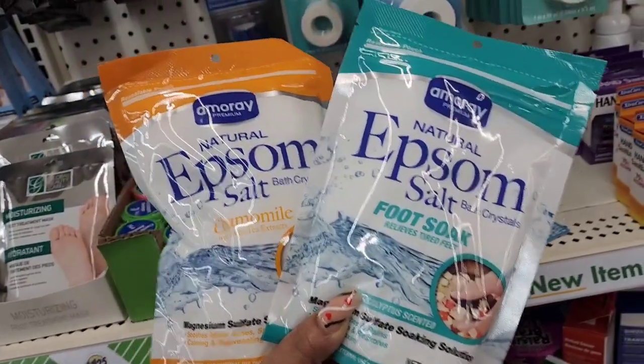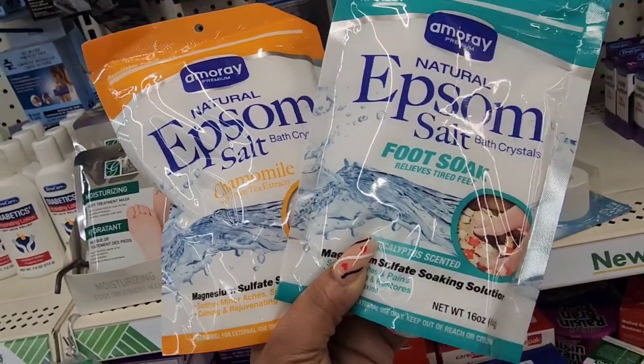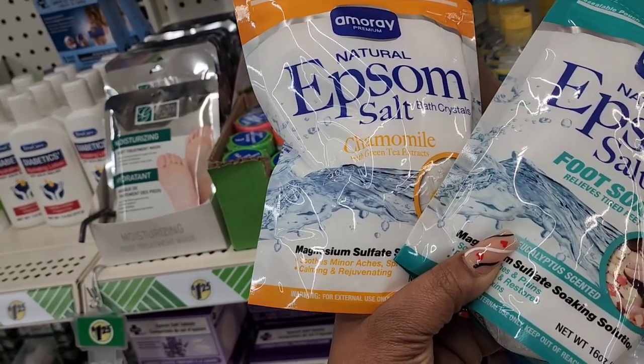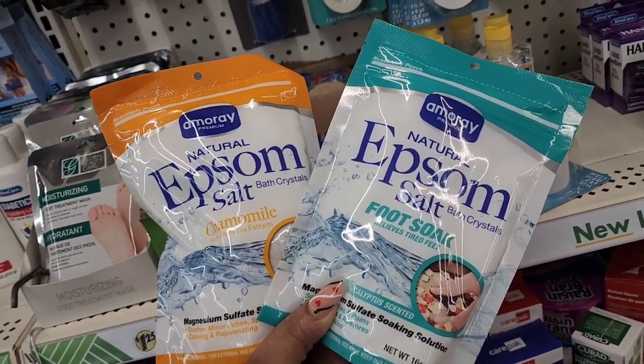There's a new brand of Epsom salt in Dollar Tree right now — Amore Premium Natural Epsom Salt Bath Crystals. They have a foot soak and chamomile with green tea extracts. I believe there's a third one circulating around, but this location only has these two.